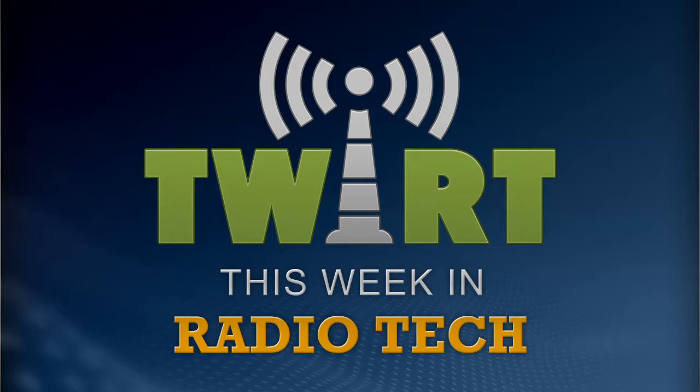What's today's broadcast engineer's most important tool? An oscilloscope? Volt-ohmmeter? Infrared thermometer? Maybe diagnostic software? John Bissett says your most important tool is one you probably already own. Chris Tobin and Kirk Harnack are talking with the workbench wizard, John Bissett, on TWIRT.